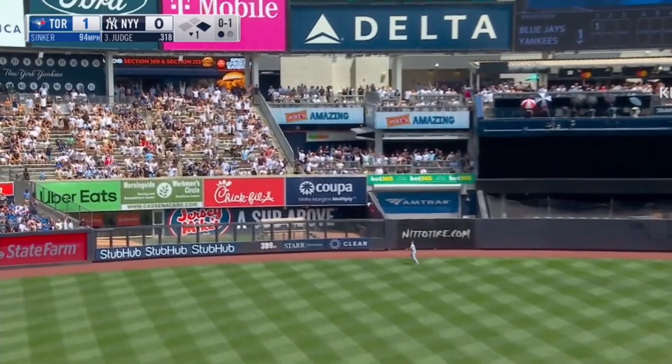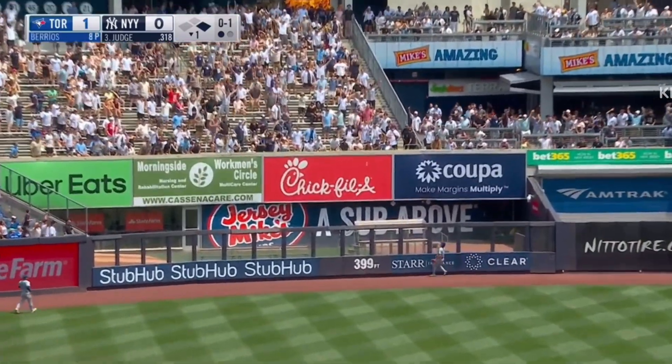High drive, deep left center. Going back low for Fido. Babe Ruth has company.